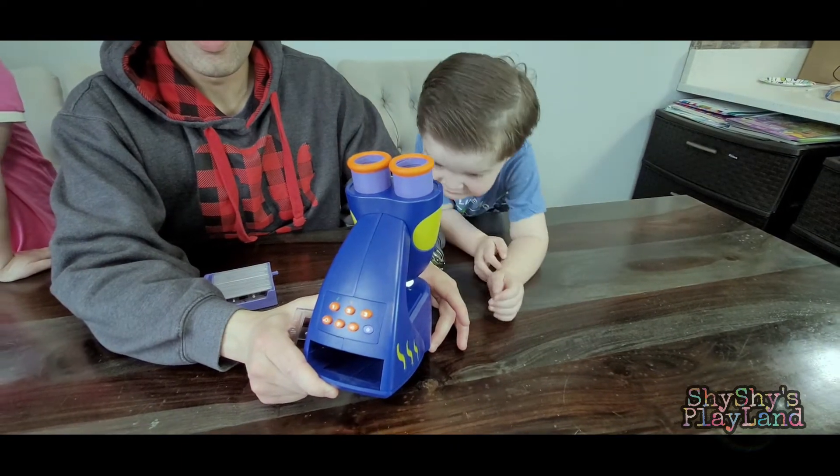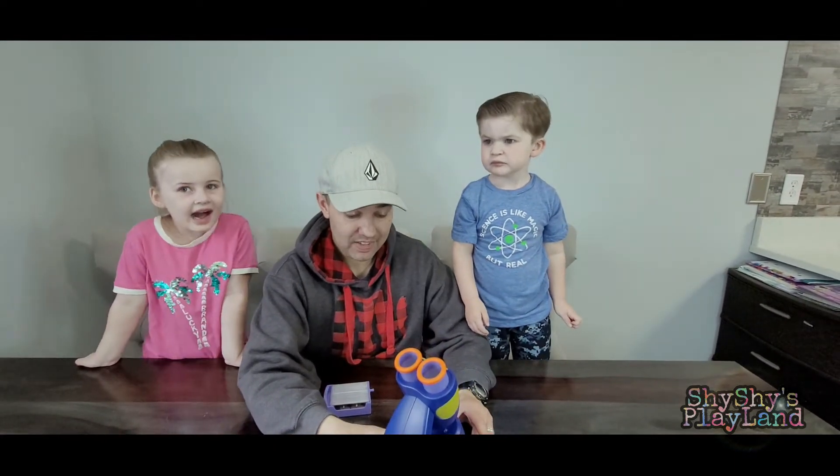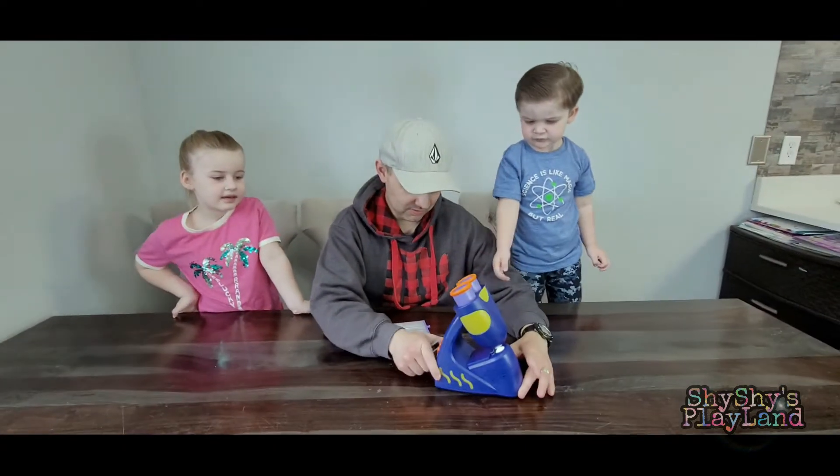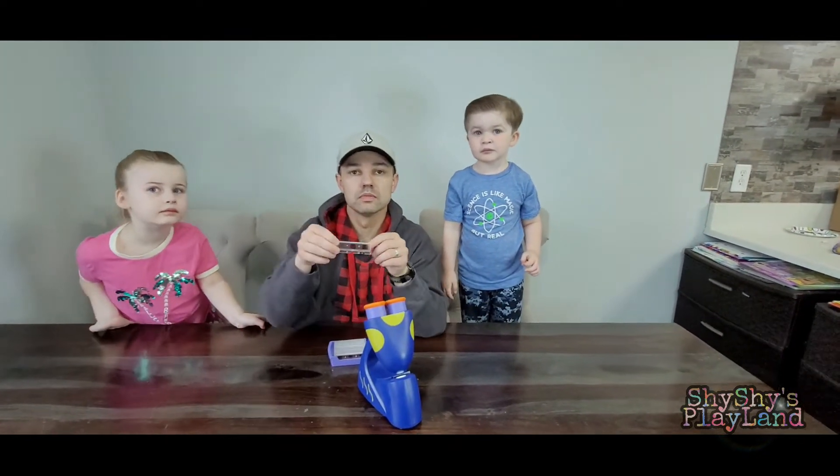Hi, I'm Bindi Irwin from the Australian Zoo. That's so cool! Can I test it out? So what I think is going to happen is once we put in a slide, Bindi is going to tell us what we're looking at.